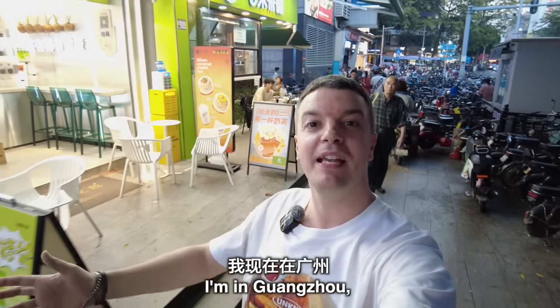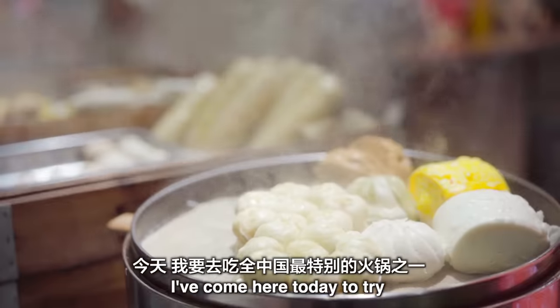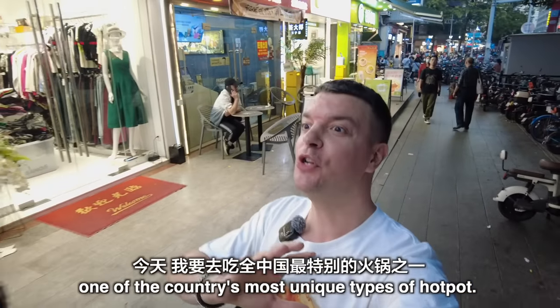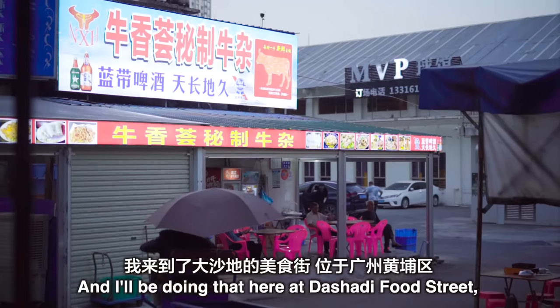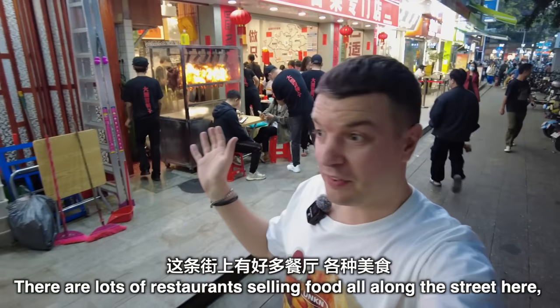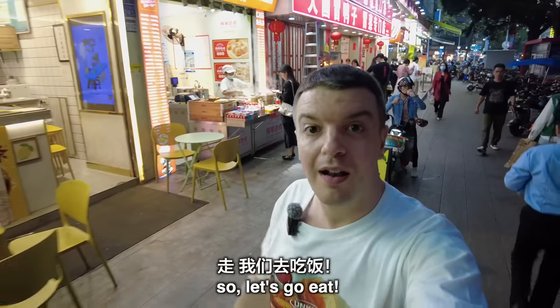I'm in Guangzhou, a city here in China regarded as a foodie's paradise, and I've come here today to try one of the country's most unique types of hot pot. I'll be doing that here at Da Shadi Food Street in Guangzhou's Wandou district. There are lots of restaurants selling food all along the street here, so let's go eat.